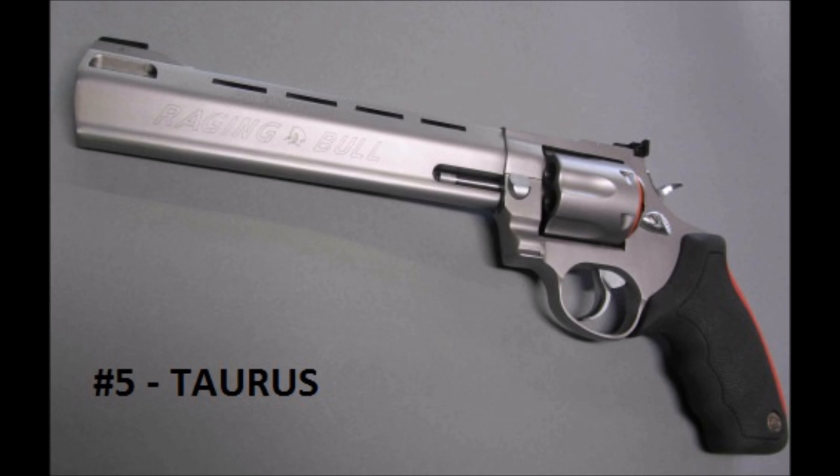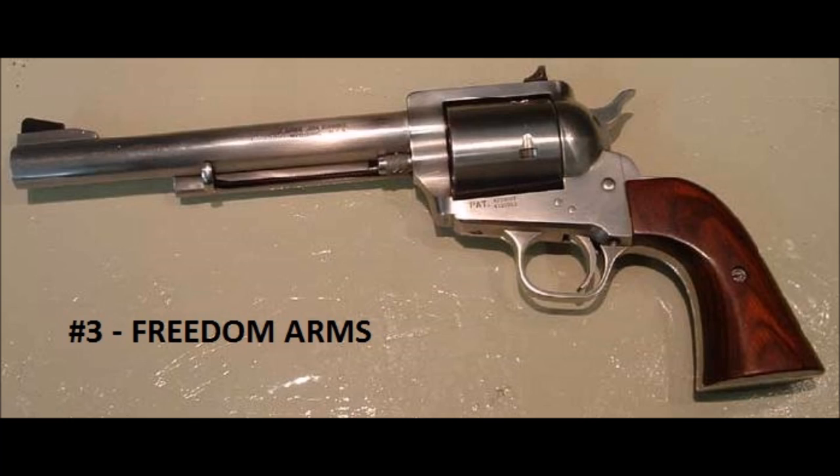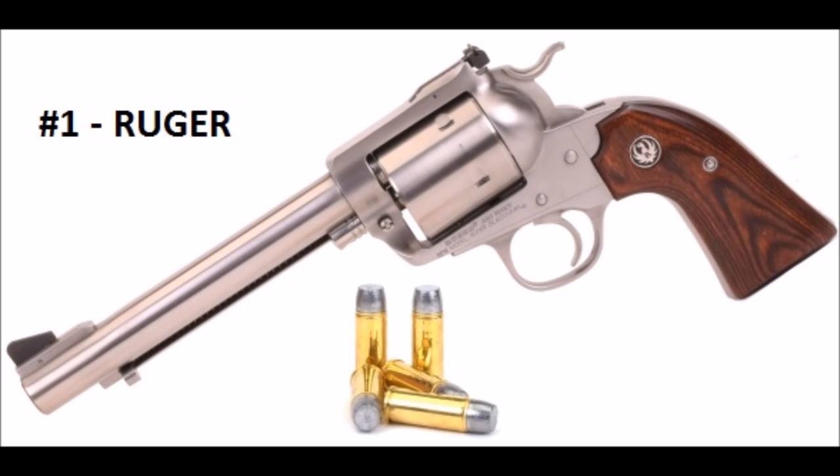So, counting back for you: number five, Taurus with the Tracker and the Raging Bull; number four, Magnum Research with more caliber options than Colt has bankruptcies; number three, Freedom Arms and the most exquisite single actions out there today; number two, Smith & Wesson — lots of options, great craftsmanship, and the most powerful handgun in the world; and number one, Ruger — the strongest guns eating the hottest ammo, great practical big bore caliber options, and the versatility to be modified into pretty much any caliber you could ever imagine.